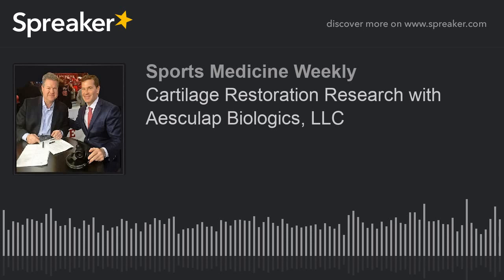Let's bring on the Senior Vice President of Biologics for Asculap — Dr. Bob Spiro, joining us from Center Valley, Pennsylvania. Thanks so much, Dr. Spiro, for joining us on this Saturday morning. Why is it important to treat damaged cartilage?